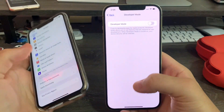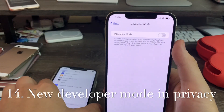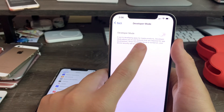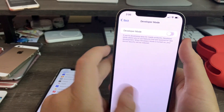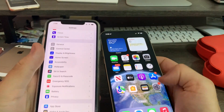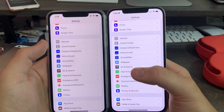Next up, Developer Mode. In developer settings there's a new Developer Mode option. It says if you're developing apps for Apple products, developer mode allows you to use features required for app development, but when turned on your device security will be reduced. I'm not going to use that due to privacy and security concerns.